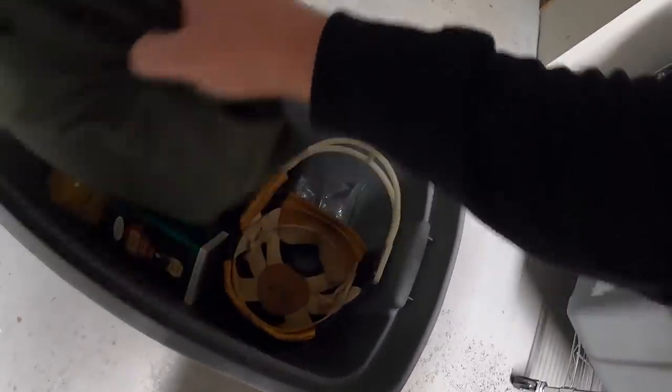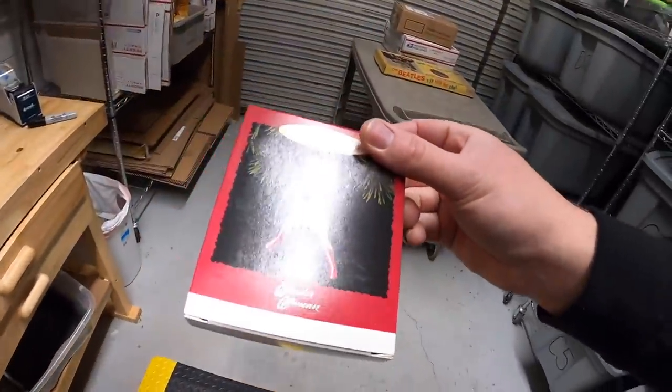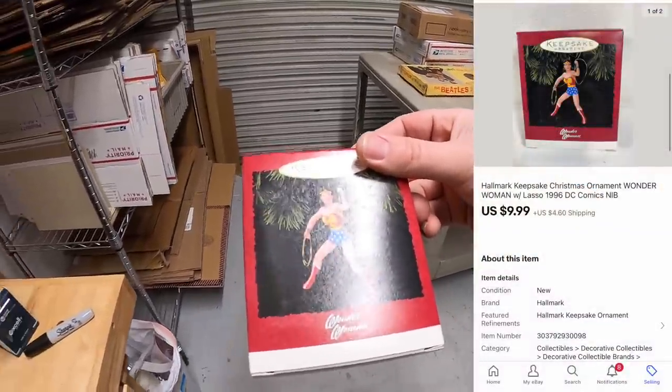Still in B6 — I sold something else out of here. It is a Wonder Woman ornament. Good timing with the movie coming out in about 10 days. This sold for $9.99 plus shipping.